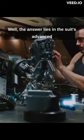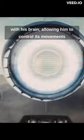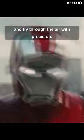Well, the answer lies in the suit's advanced computer system, which is controlled by Tony's thoughts. The suit has a neural interface that directly connects with his brain, allowing him to control its movements and fly through the air with precision.